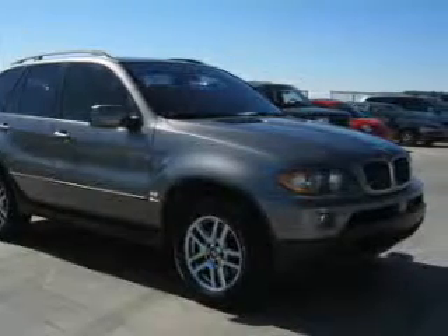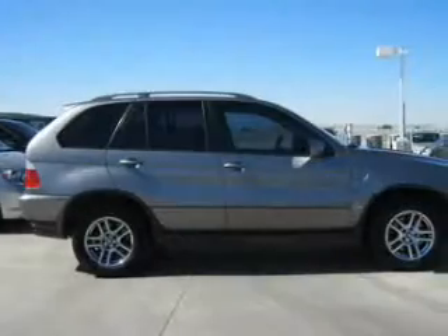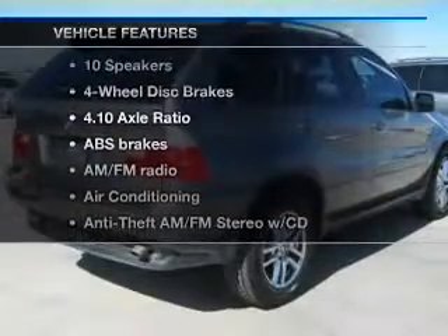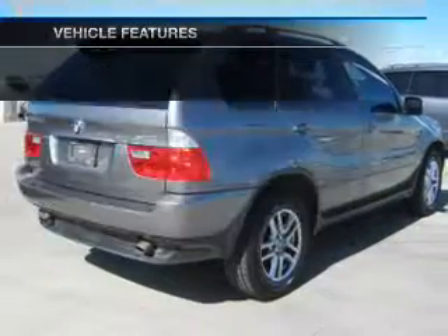Enjoy the comfort of dual temperature controls. Memory settings are just one of the extras, and with these notable features, you won't want to miss out on the opportunity to own this amazing ride.